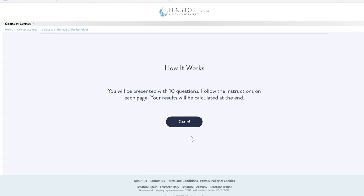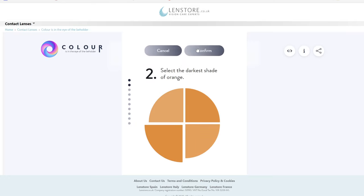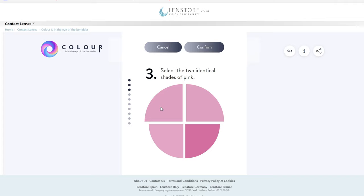You'll be presented with 10 questions — follow the instructions on each page and your results will be calculated at the end. It seems quite simple. Select the lightest shade of blue — I think that one. Confirm. Select the darkest shade of orange — I would say that one. Select the two identical shades of pink. I'm feeling that one and that one — actually, this one and this one.